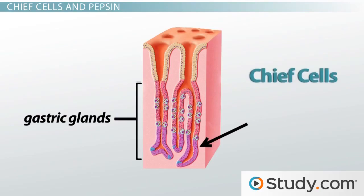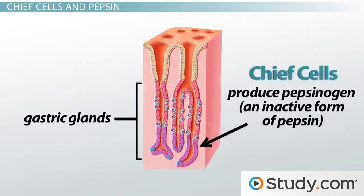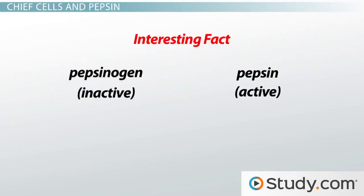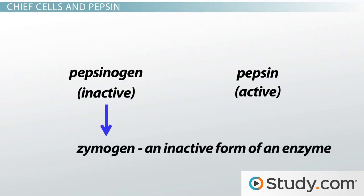I should clarify that pepsin is the active protein-digesting enzyme. The chief cells actually produce pepsinogen, an inactive form of pepsin. It is an interesting fact that many enzymes in the digestive system are initially produced in their inactive form. We previously learned that an inactive form of an enzyme is called a zymogen. Zymogens, like pepsinogen, must be activated before they can actually perform their duty. You might be wondering why your digestive system would go through the extra step of producing an inactive form of an enzyme.